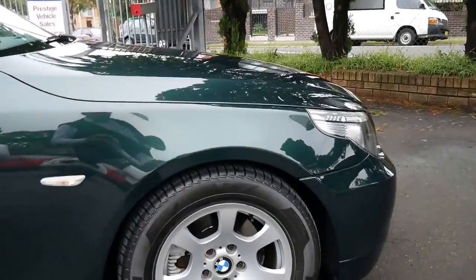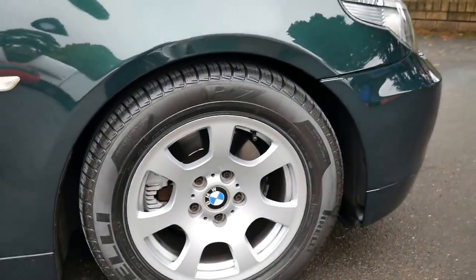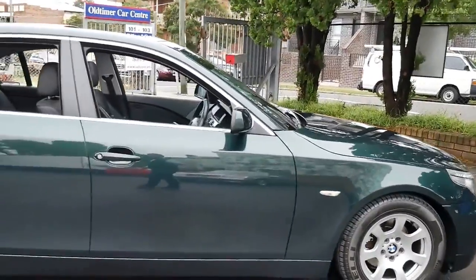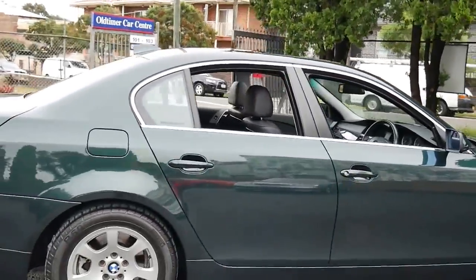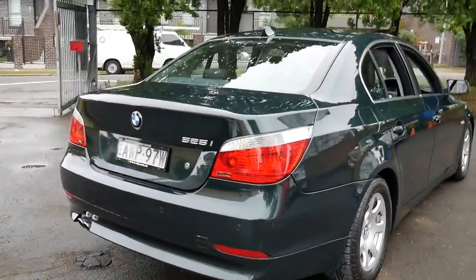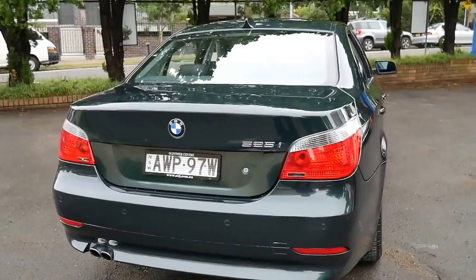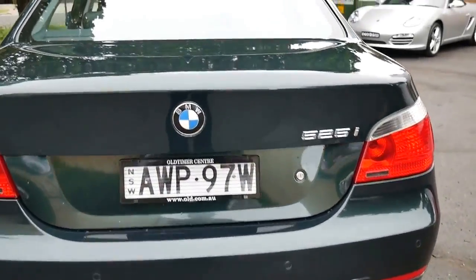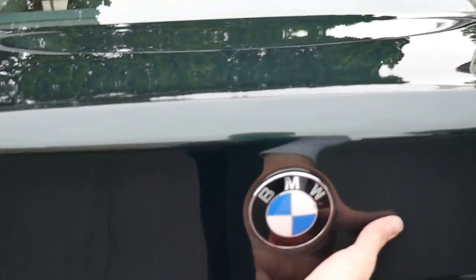The Pirelli tyres are in as-new condition, and so are the wheels. I can't see any dents or scratches on this car whatsoever. It would actually be a great car if you were in the BMW club and you wanted to drive a car you were very proud of — in particularly good condition with low kilometres. And they're so affordable.